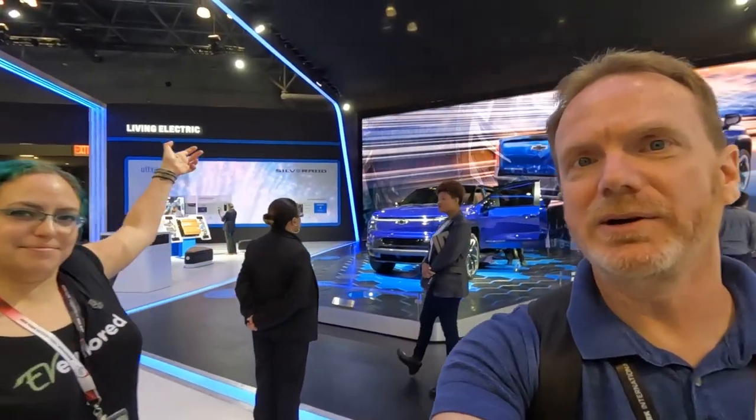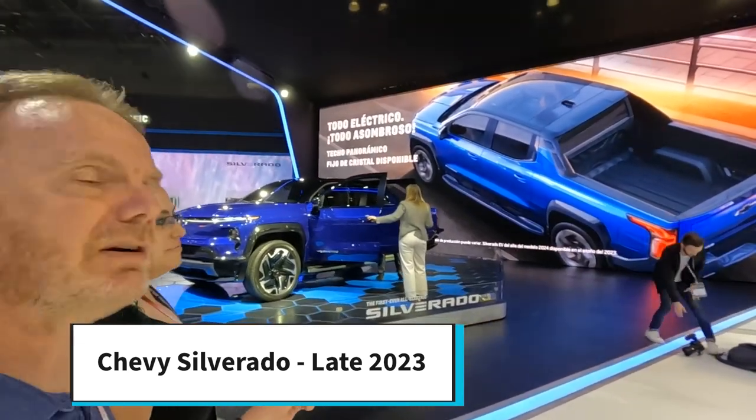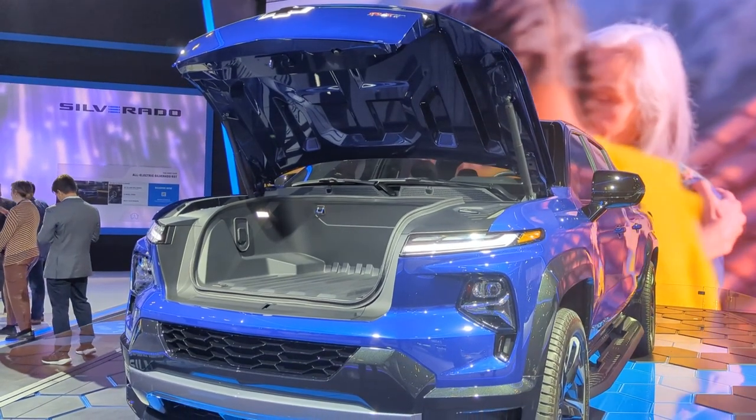If you watched our video from the LA Auto Show you'll know we passed the Chevy booth because they didn't have a single EV on display. We're pleased to say that here at the New York Auto Show they have the Silverado EV. We got to take a tour inside and get more details. It's going on sale in 2023 and it's a fantastic competitor to the F-150 Lightning — it has a really similar frunk style, like a mini mega power frunk. They also have the Bolt and Bolt EV.